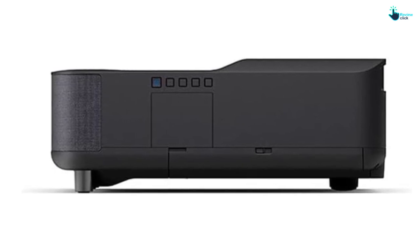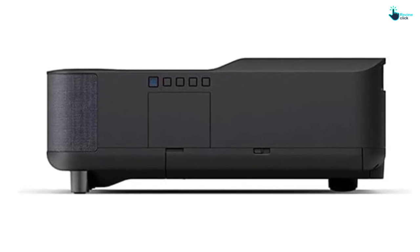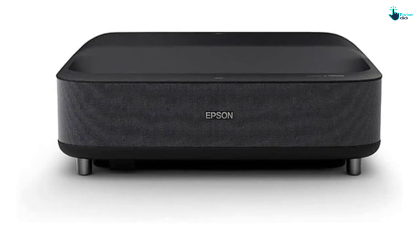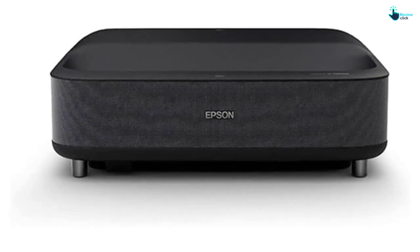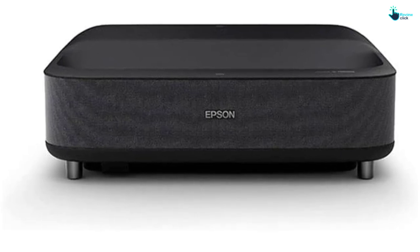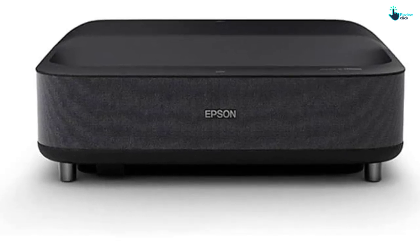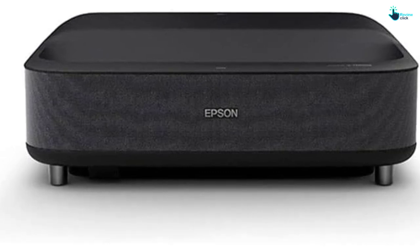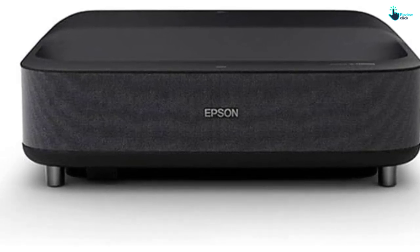In addition, the advanced adaptive color correction system delivers a crisp and natural image regardless of the content being played. With the optional ALR screen, the visual performance is stunning and on par with the best TVs. The Epic Vision LS300 Ultra Short Throw Laser Projector is sure to give you a cinema experience from the comfort of your own home.